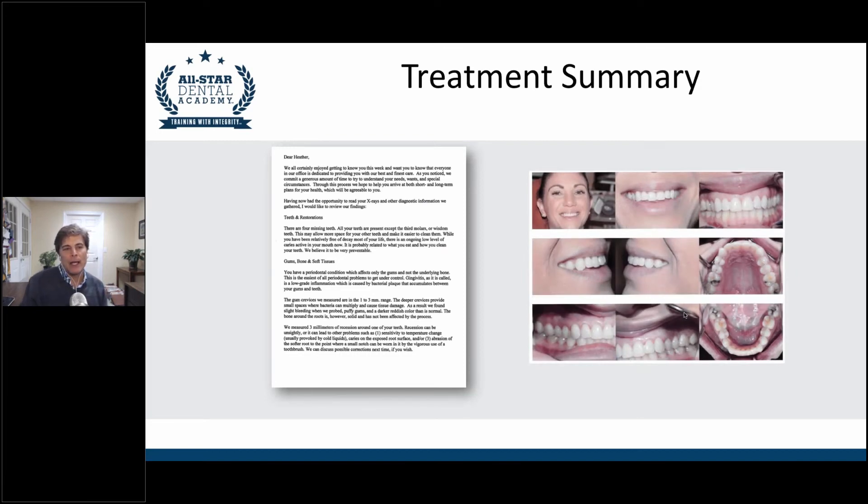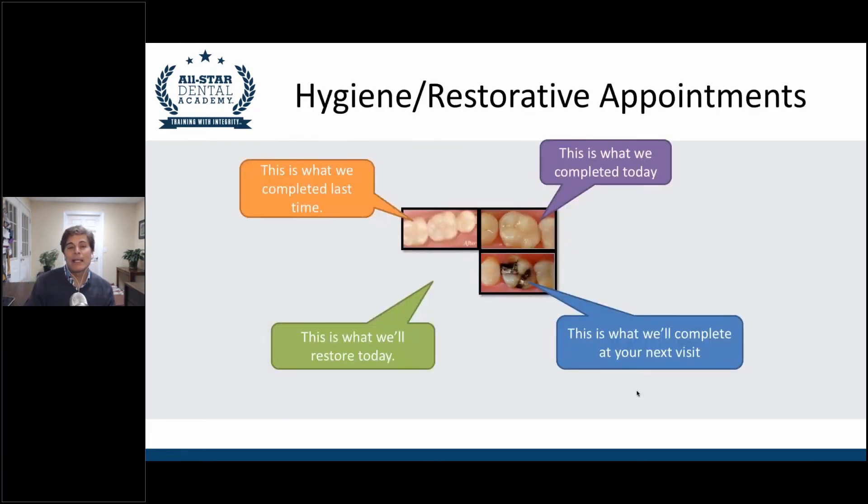When you're through, provide your patient with a treatment summary letter explaining everything you talked about, as well as a sheet with all of their photos. It's a good way to drive your whole point home with the patient. When patients come in for a hygiene or restorative appointment, I would have your monitor set up in quadrants: show them what you completed last time, what you're going to restore today, and have the patient paying attention to their own teeth instead of watching TV.